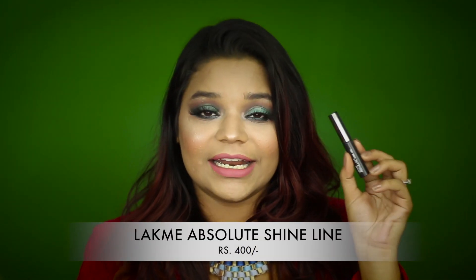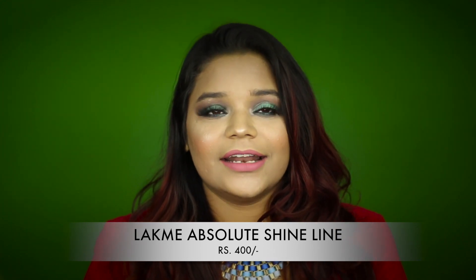The shade range is a bit disappointing for deeper skin tones, but if you find your shade it's totally worth it. The next product is my holy grail eyeliner — the Lakme Absolute Shine Line Liquid Eyeliner. I cannot live without this; it doesn't crack, doesn't budge, doesn't move even if I rub my eye, lasts all day, has a matte finish, and the applicator helps me get the perfect wing. The formula is bang on and I've repurchased it multiple times.